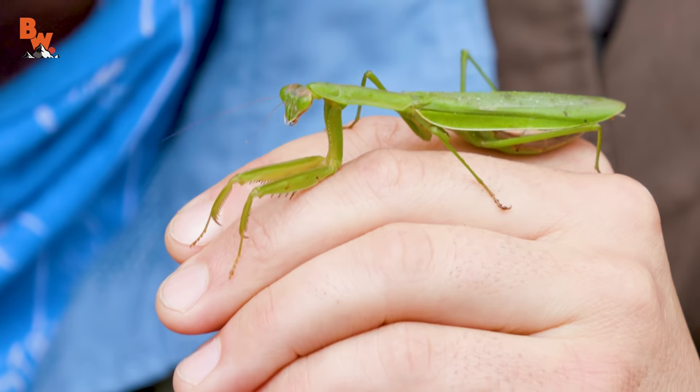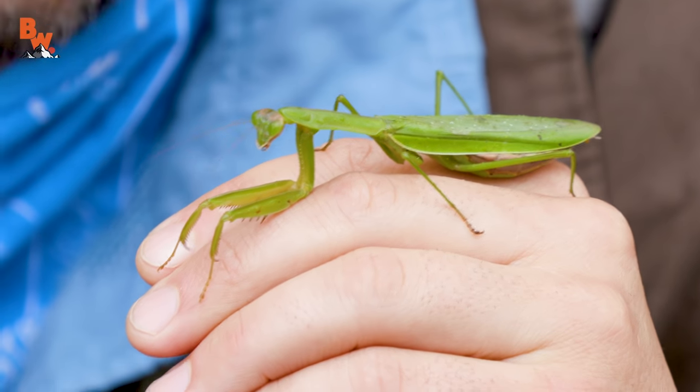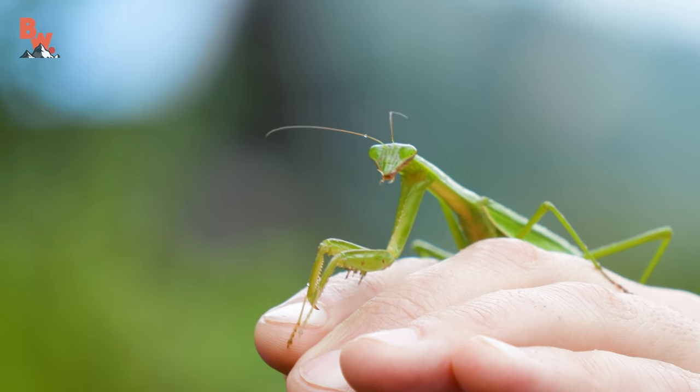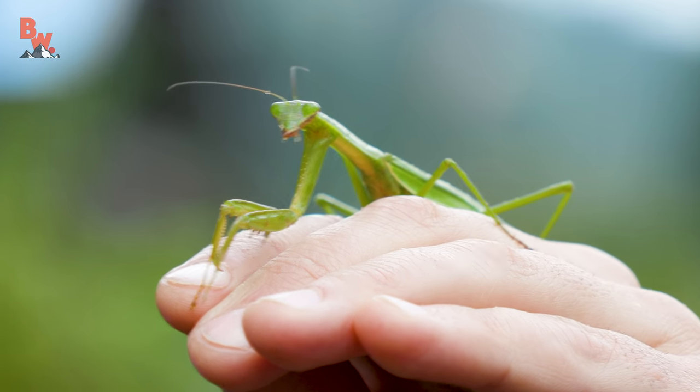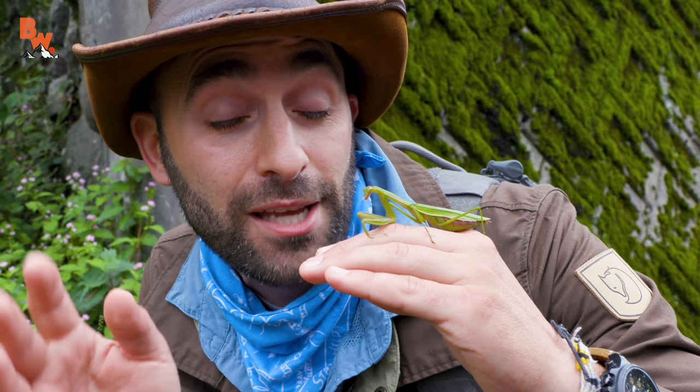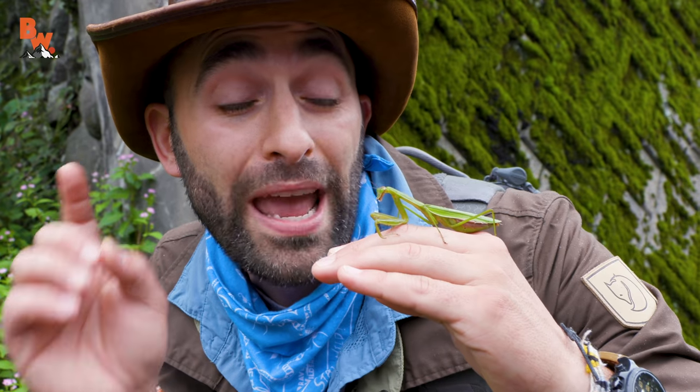These insects have a very unique life process, and after they lay their eggs, they end up dying. We are just at the beginning of egg-laying season, so this praying mantis doesn't have too much time left. One thing that I love about these insects is look at that face — it looks just like an alien from another planet, those big buggy eyes. They do have incredible eyesight, and as we know, praying mantis are ambush hunters.